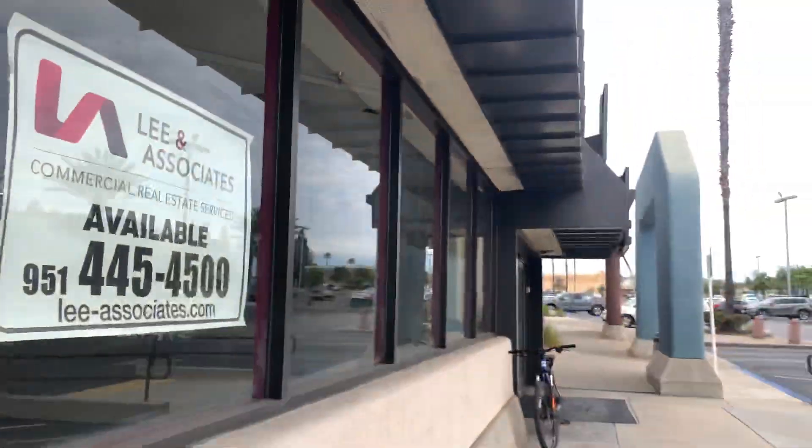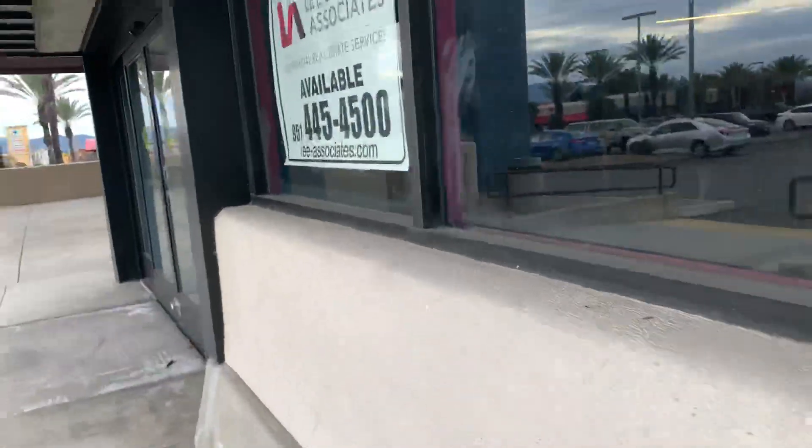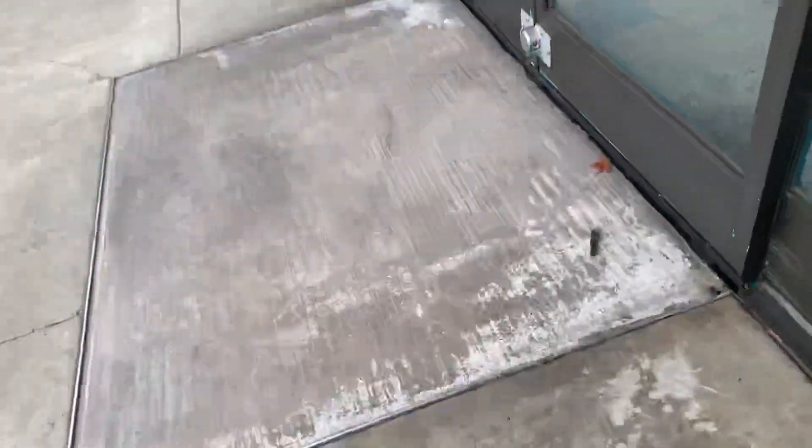Even some ceiling tiles are missing here. And as you can see, the Toys R Us over there is actually getting repurposed right now, which really sucks. Pretty ghetto place.